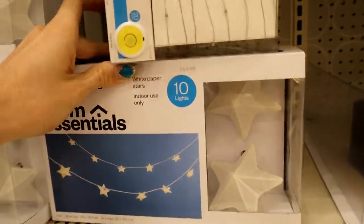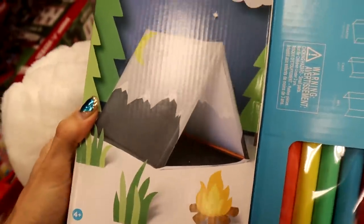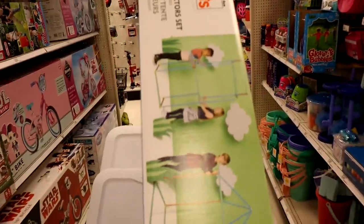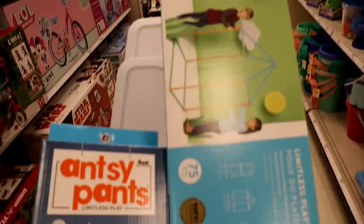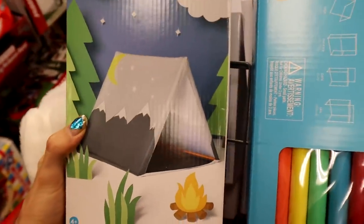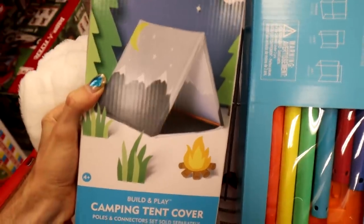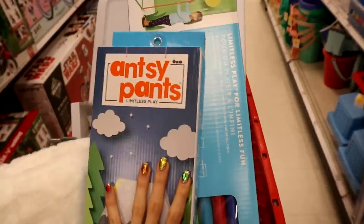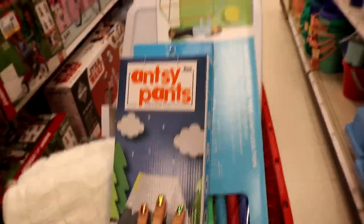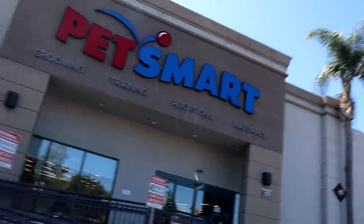I found this cute little tent — it's Antsy Pants. It's a bit annoying because the sticks and the fabric are sold separately, but I think it's so adorable and I can just imagine her nestling in there. I'm going to get it, but we might find something better at the pet store and I might have to return this. Alright, PetSmart here we come!